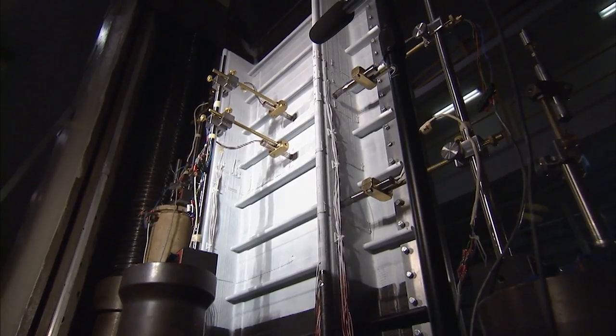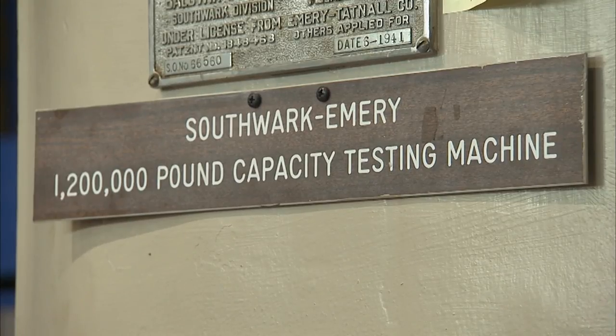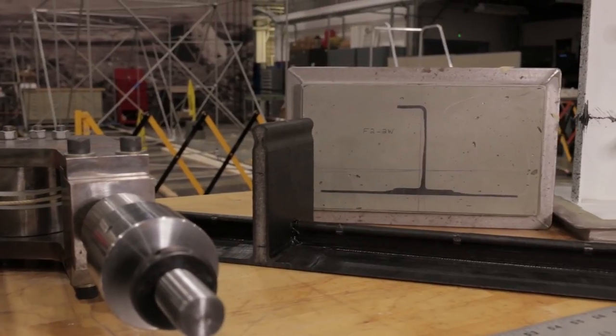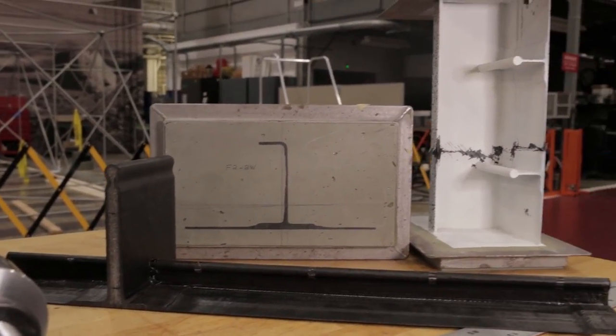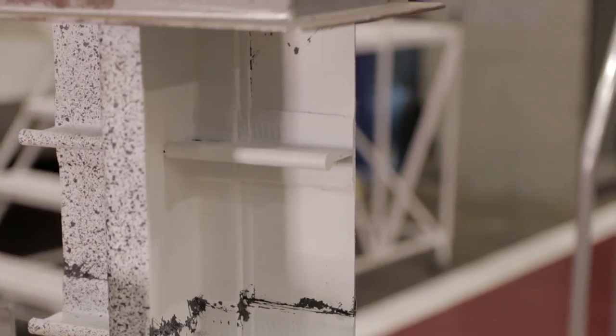Traditionally, aircraft components are held together using rivets and bolts. This requires that holes be drilled into components, which increases the likelihood that cracks can develop and pose other safety concerns over time. PRSEUS would allow aircraft to be constructed without these fasteners, which would assist in a lighter and stronger final product. This reduced weight structure could help allow jet engines to burn less fuel, therefore making it safer and greener to fly.